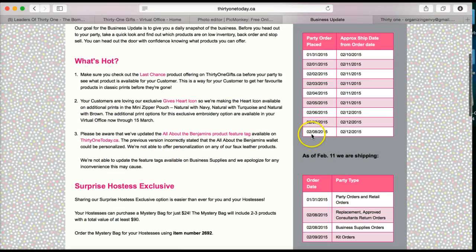If you put a party order in on February 8th, it's actually supposed to be shipping on February 12th. That's a super fast shipment date, so it's not always going to be a full 15 days.